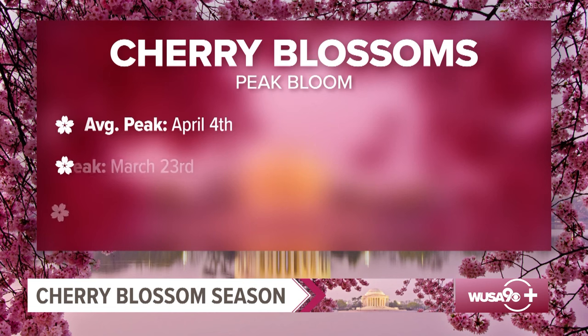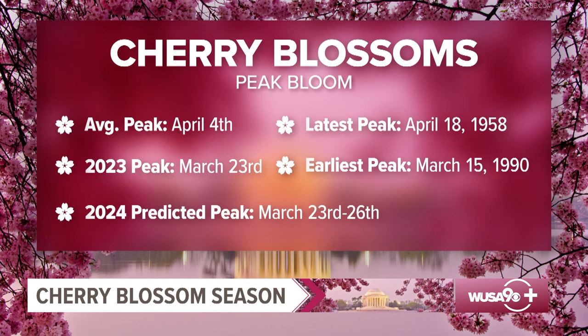The average peak bloom, you might ask? Well, that's April 4th. The latest peak bloom on record is April 18th, way back in 1958. That record is safe, and the earliest bloom was March 15th, 1990. We could come very close to that this year.